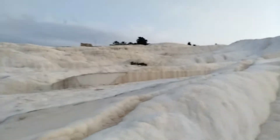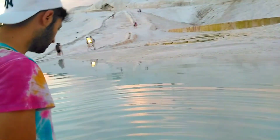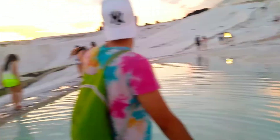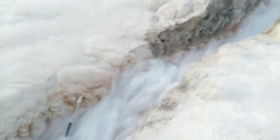It looks like snow or ice, but actually it's salt. You can see that somewhere here the water is not that much deeper, but the other side is much deeper. Wow, just take a look — it's amazing, you see that?